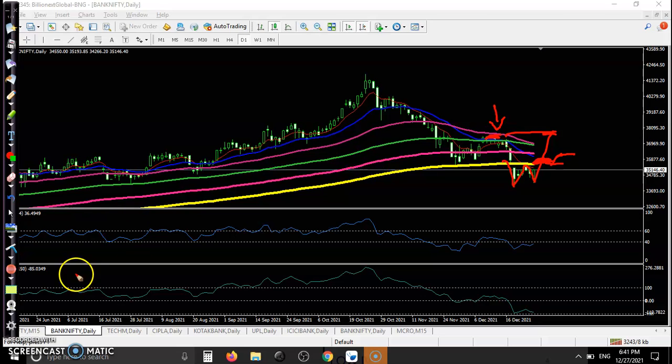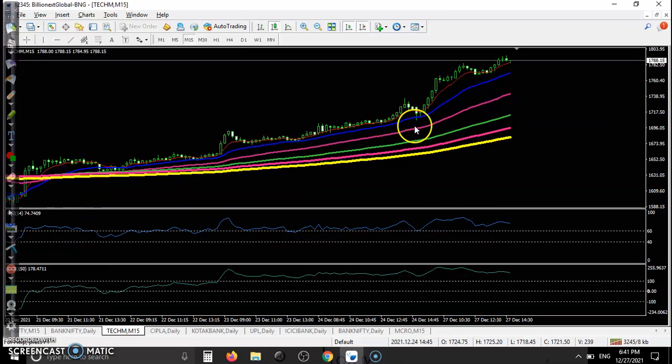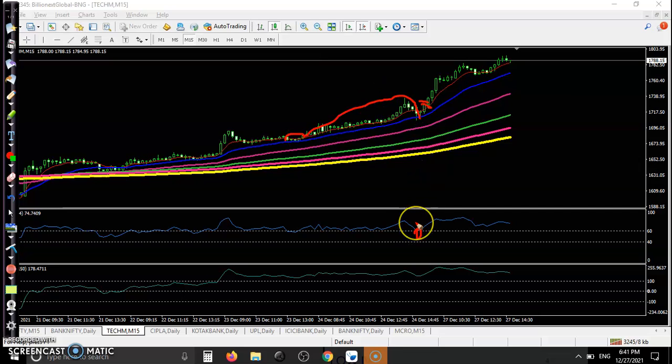You can see the previous higher point. Now looking at the top gainer stocks — the first one is Tech Mahindra, which is in a clear uptrend. The price is bouncing off the 20 exponential moving average. We have seen two confirmations here: first, bouncing off the 20 EMA, and second, the market is respecting the 20 EMA based on previous behavior.